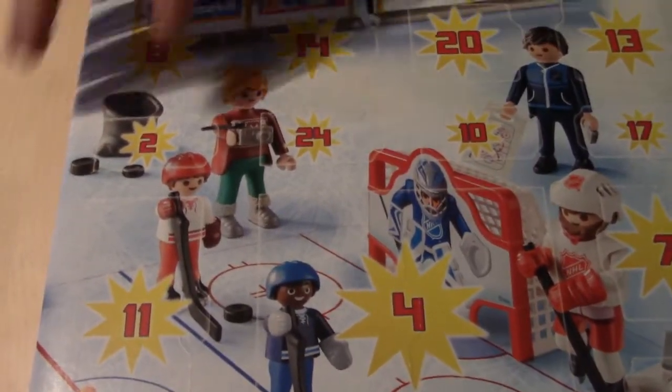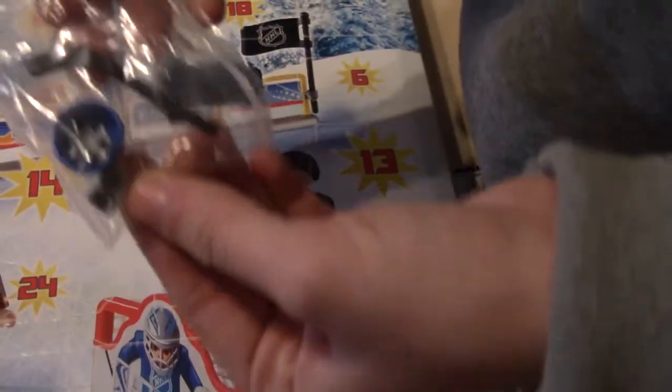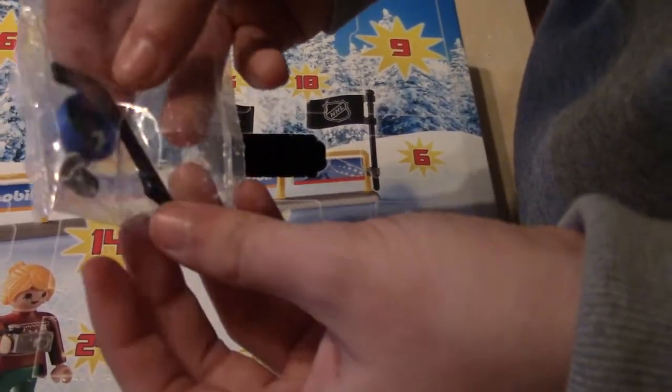Playmobil, day number two. Got some equipment. It's the other guy — it's his helmet and stick. Okay, cool.